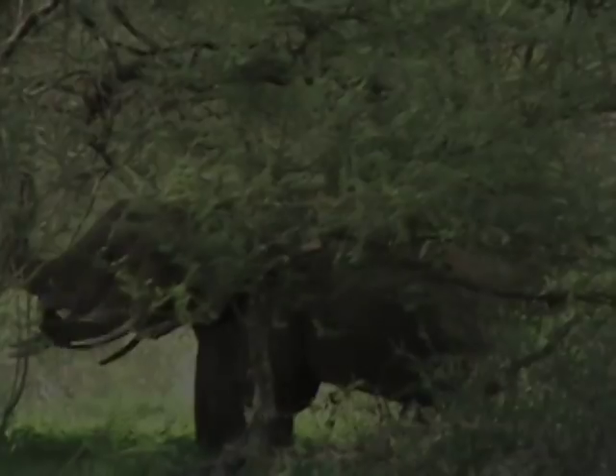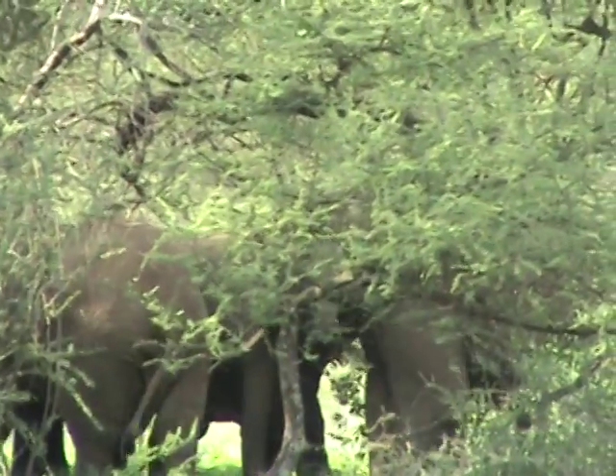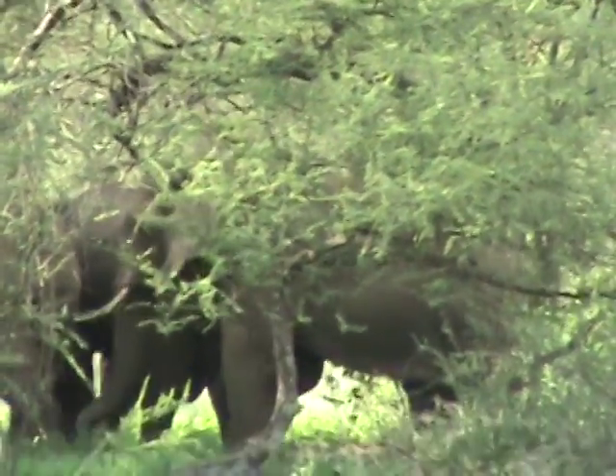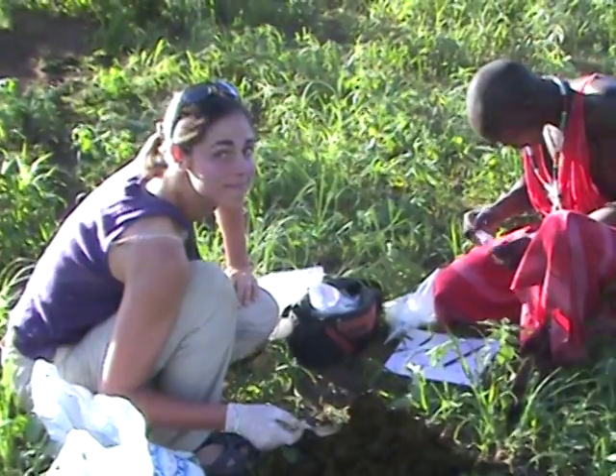In this project, we were gathering the DNA and the hormone information using non-invasive techniques which involves elephant poop. My name is Marissa Allering, and I'm the prairie ecologist for the Minnesota, North Dakota, South Dakota chapter of the Nature Conservancy.